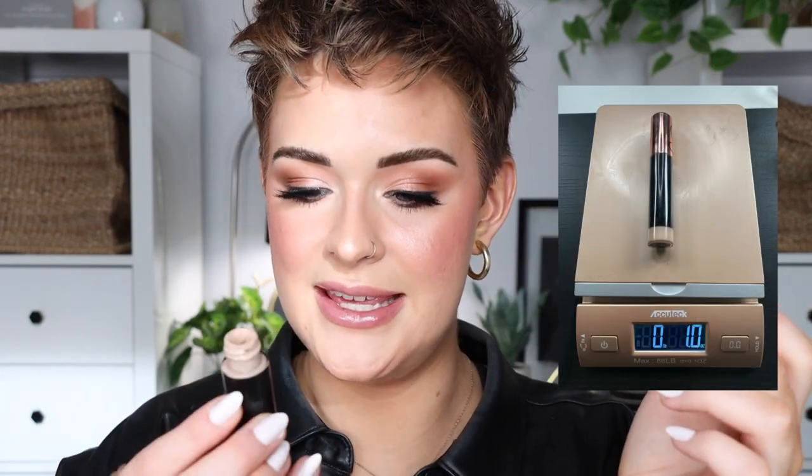Next is the Anastasia Magic Touch Concealer. This was my favorite concealer almost all of last year, then the Sephora Best Skin Ever Concealer came into my life and I kind of forgot about it. I still really like it and I've used a lot of it. It's hard to track progress so I weighed it. The color is perfect for me and it's an easy everyday reach — my goal is to finish it completely.